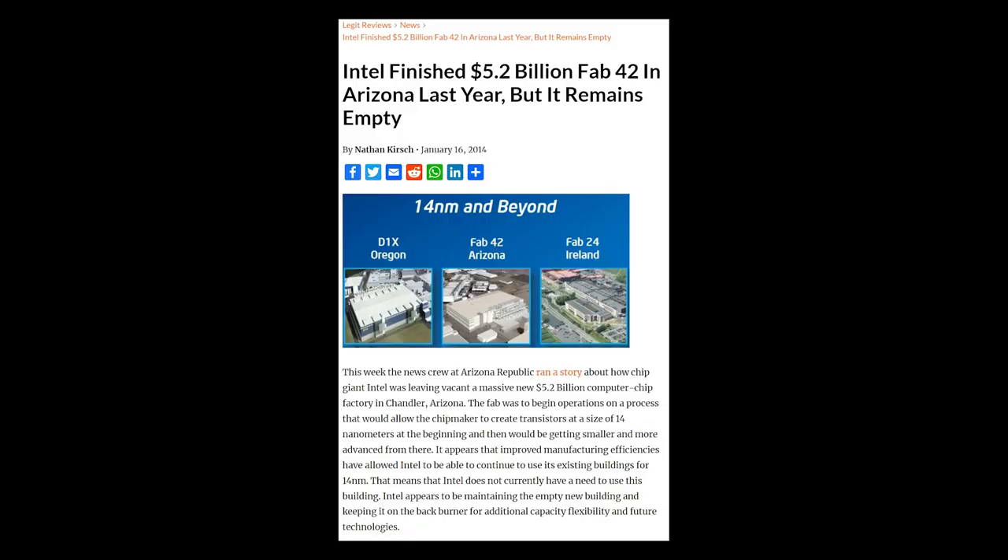Fabs being set up nearby can have huge effects on the local economy, cost of living, and property values. Nevertheless, even with tax breaks, fabs represent massive and risky financial investments — running the risk of misjudging demand and having excess capacity you don't need. A case in point is Intel's Fab 42, which stood idle for nearly a decade until demand increased again, costing the company billions of dollars as the building sat empty. This requires an extremely large amount of capital that very few governments or businesses can muster.